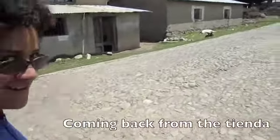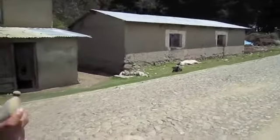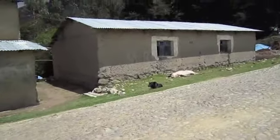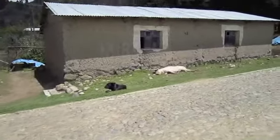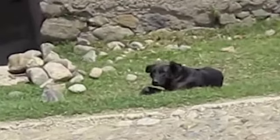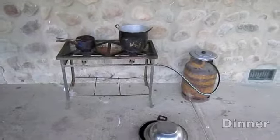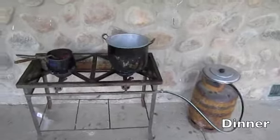So we're approaching our least favorite dog. Ashley's armed with a rock, and I think if we don't go near it, it won't do anything to us. But if you'll notice, he's got nasty spikes around his neck. Gross.